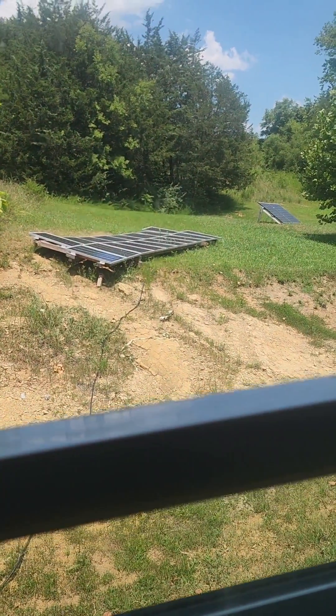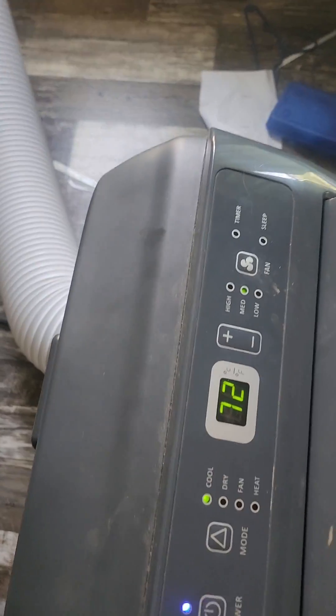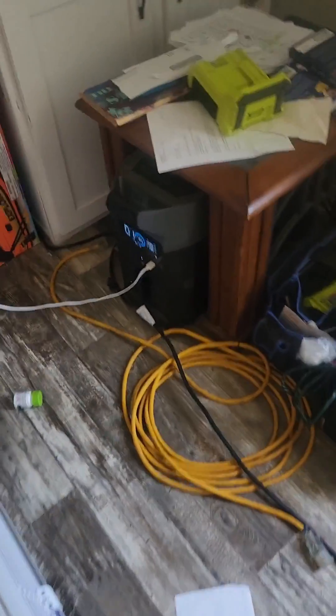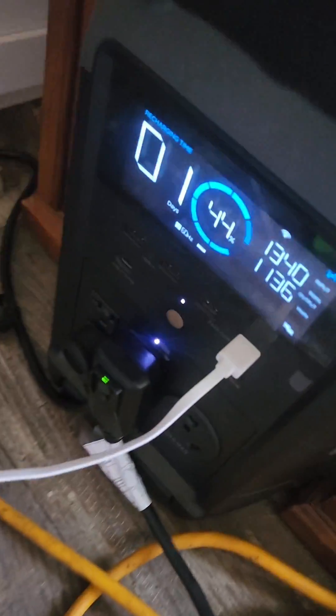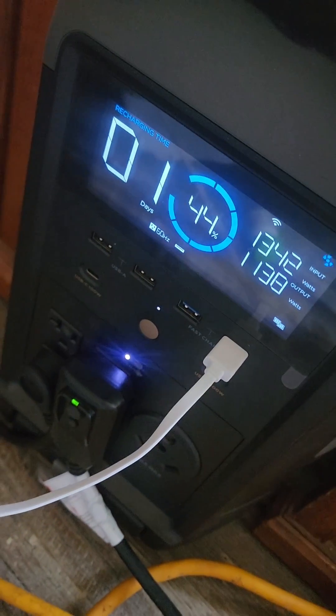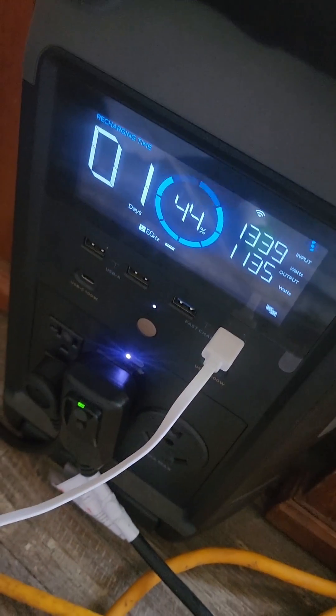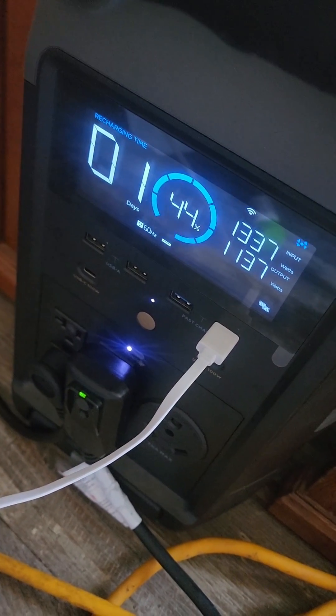It's so hot. The main air conditioner kicked on, so we've got the house at about 73 degrees. Solar has kept us in this air conditioner for about six hours now.